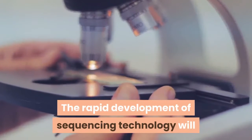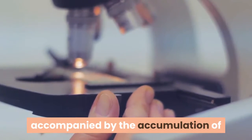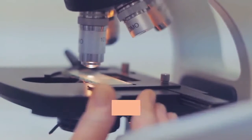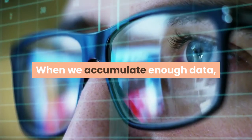The rapid development of sequencing technology will promote the massive accumulation of DNA sequencing data, accompanied by the accumulation of corresponding individual disease signs and other data at the same time.